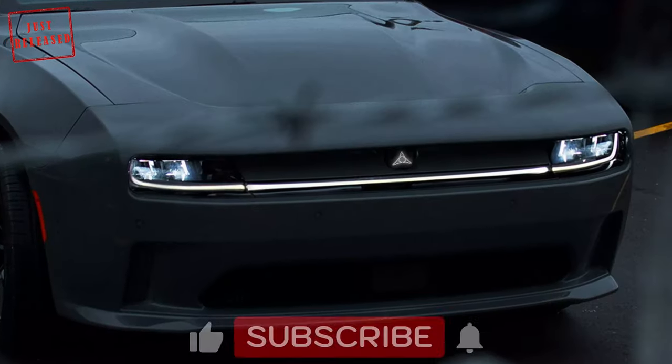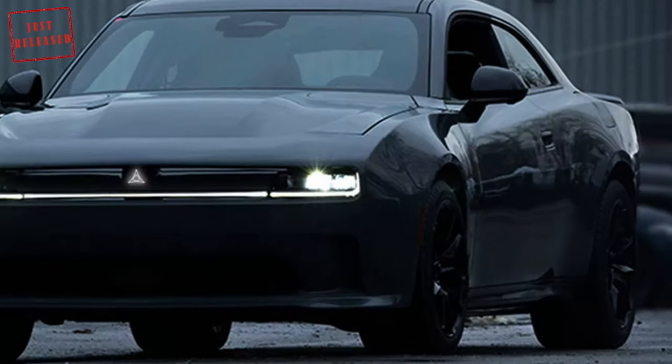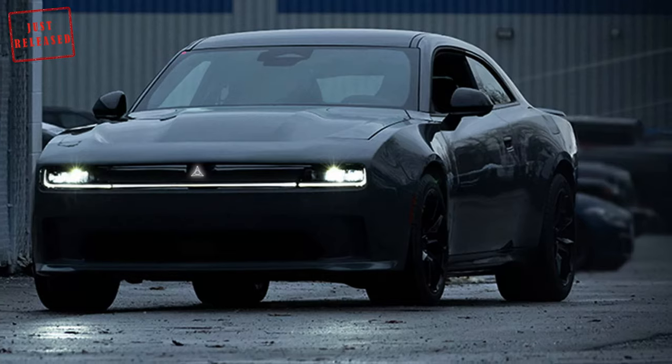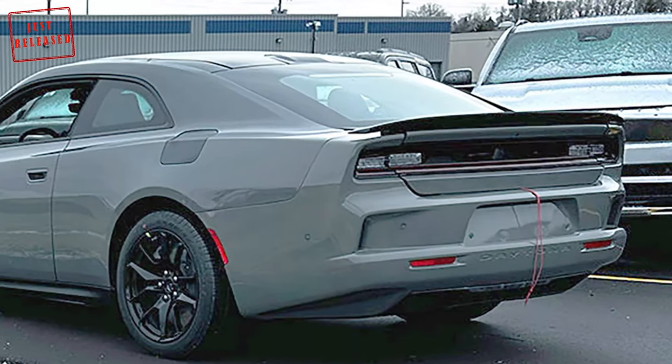Bearing a striking resemblance to the Dodge Charger Daytona SRT Banshee concept that was unveiled in 2022, the model has bigger side mirrors and an obvious charging port or gas cap flap. Meanwhile, a shot of the car's rear end shows a decklid spoiler that we haven't seen on previous concepts.